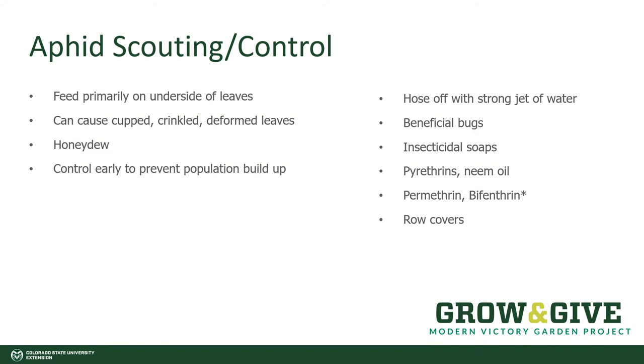Being a soft-bodied insect, they are also susceptible to insecticidal soaps. Insecticidal soaps are potassium salts of fatty acids, and they will act on the exoskeleton of a soft-bodied insect, disrupting it, and the insect will dry out. This is another earth-friendly choice for trying to control aphids in your vegetable garden.